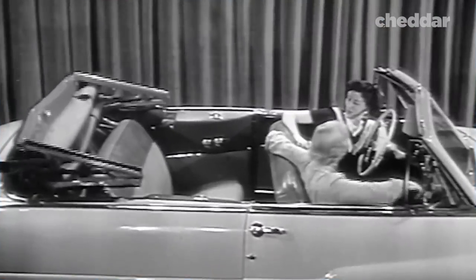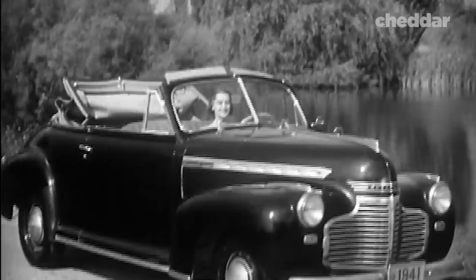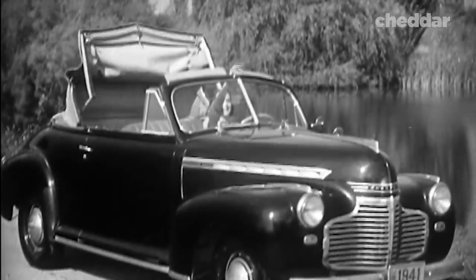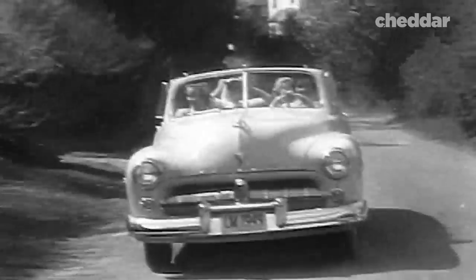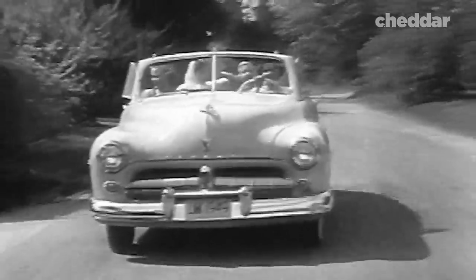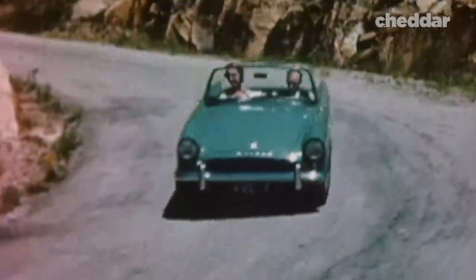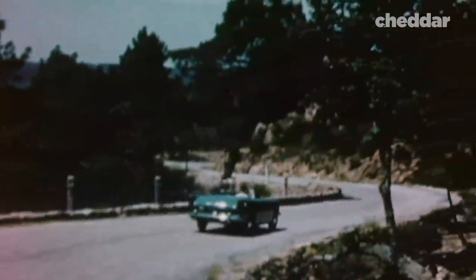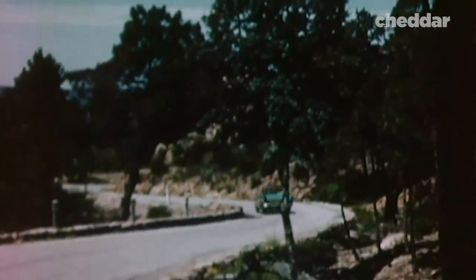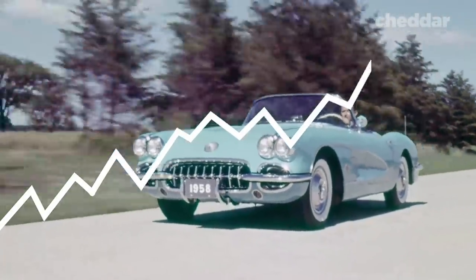In the 1940s, Chrysler and Ford introduced their own convertibles into the market. But despite these advances in technology, the roofs still weren't perfect — they were still quite loud to drive. Because of this, the convertible fell out of fashion in the United States. However, in World War II, American soldiers in France and England observed people driving around carefree in their soft-top sports cars. When they returned to the US, convertible sales skyrocketed.